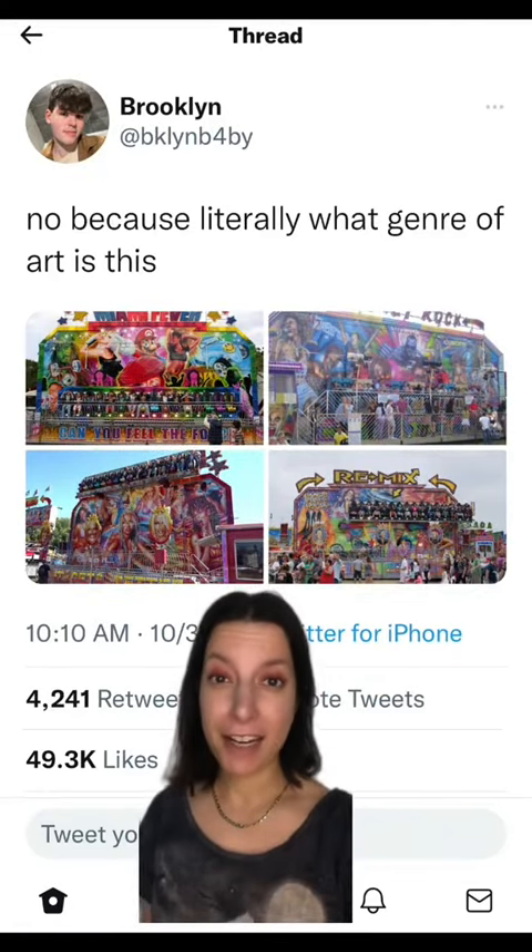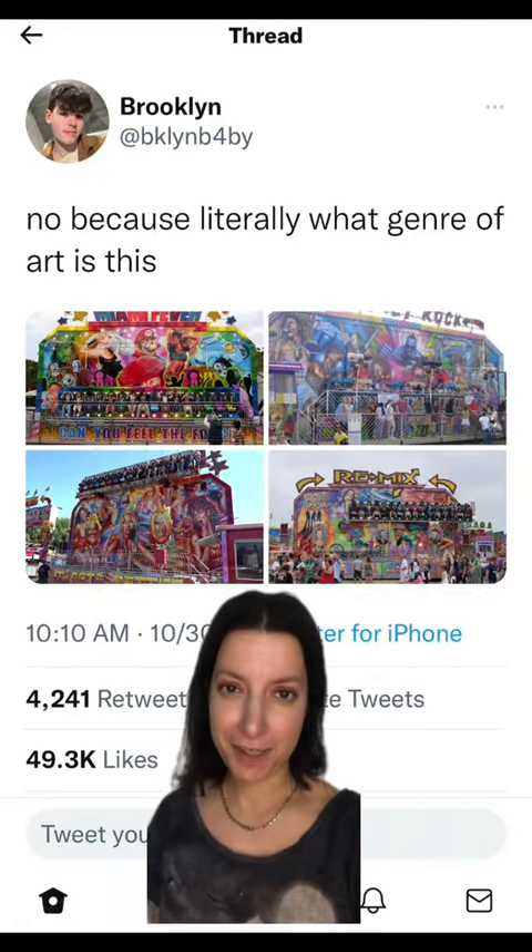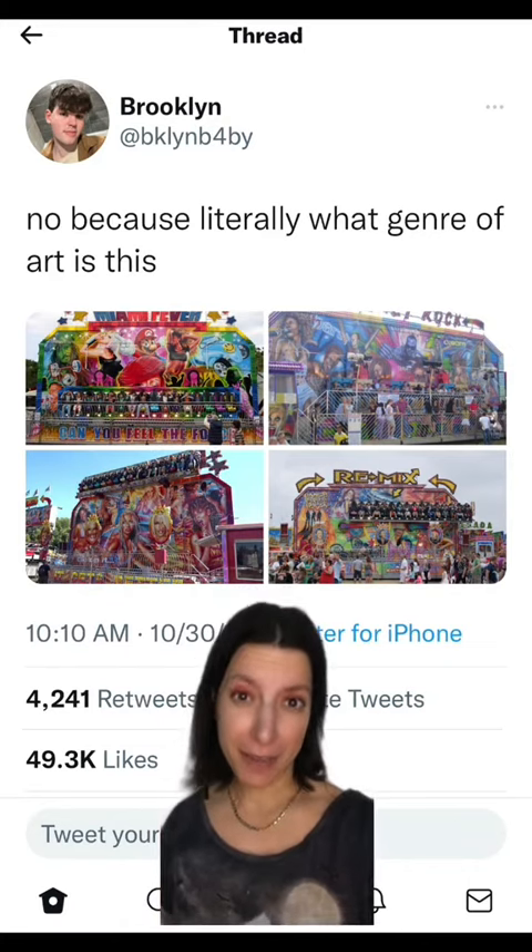A follower recently sent me this screenshot asking what genre of art this is. While I don't think I have the answer, I do have some answers.